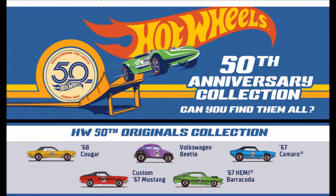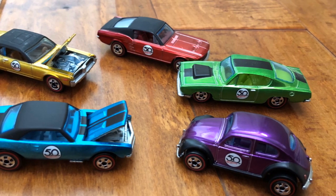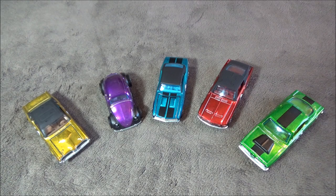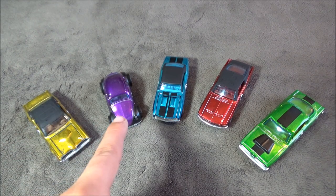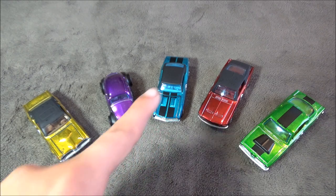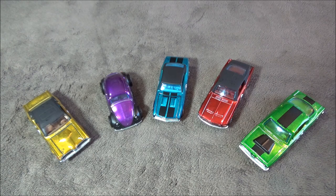Next is the 50th Originals collection. Those of you that follow me on Instagram have seen my previews of this set. The cars in the set are the 1968 Cougar, the Volkswagen Beetle, the 67 Camaro, the custom 67 Mustang, and the 67 Hemi Barracuda. I will review these cars in an upcoming video.